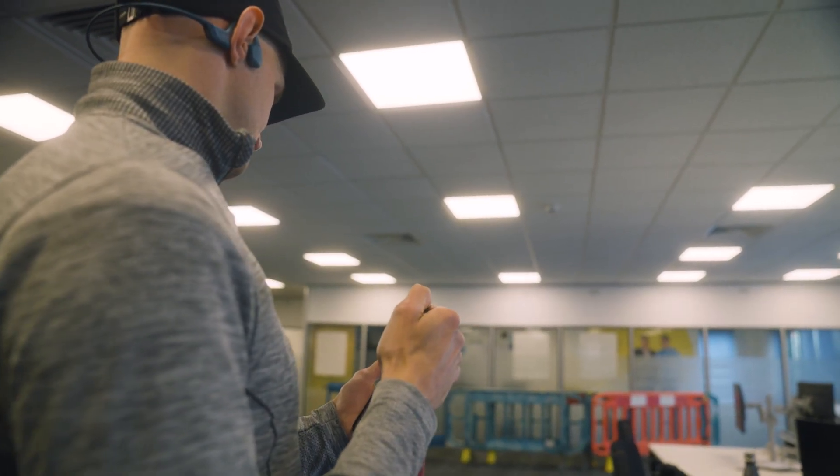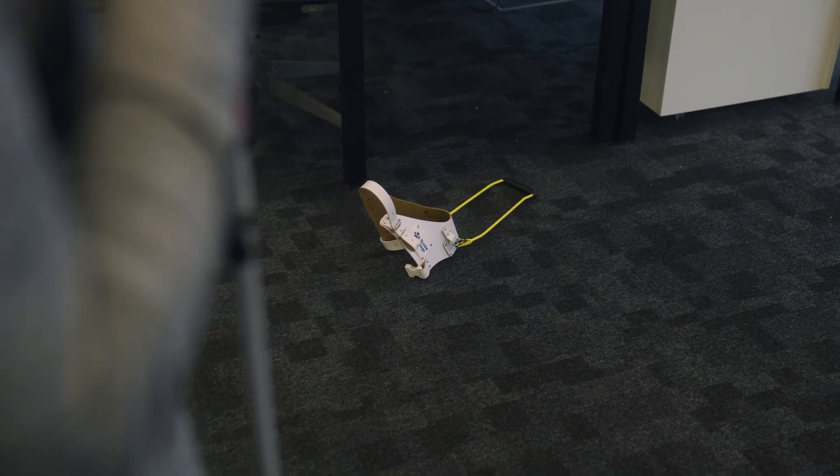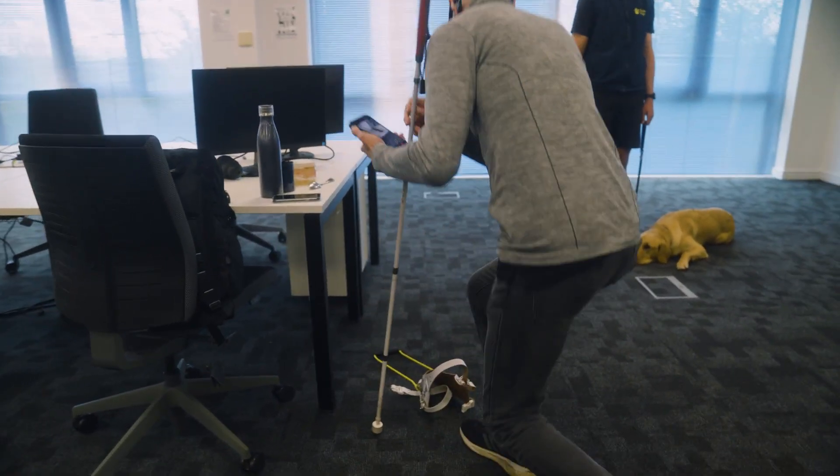I asked it to locate a lost guide dog harness. Peter speaks to Google Gemini Live: 'Gemini, I'm visually impaired. Can you guide me to the guide dog harness lying on the floor?' And it was able to find it and guide me to it: 'To get to the harness, take a few steps to your left. It's on the floor near a desk.'